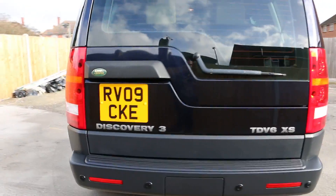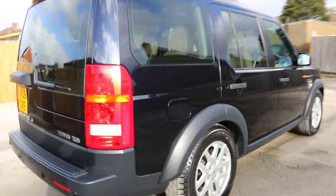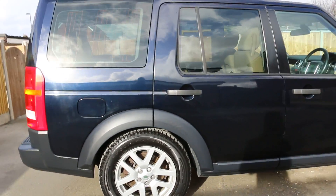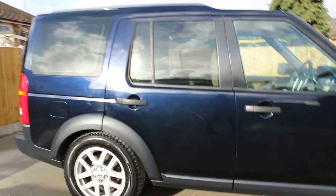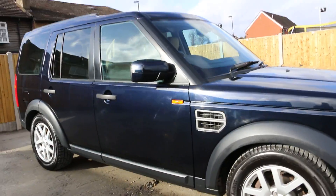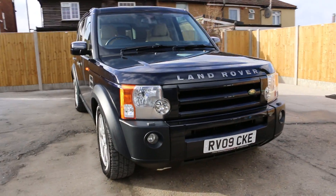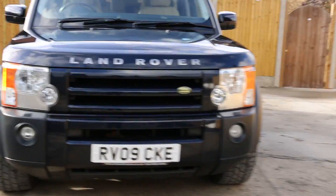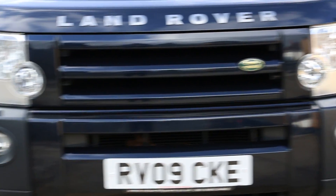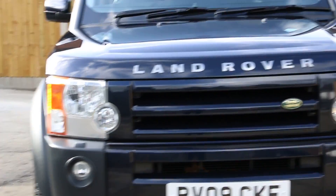This is the 7-seat layout, by the way. If you're looking for a Discovery, just come down and see for yourself. It's got front fogs and headlamp washers as well.